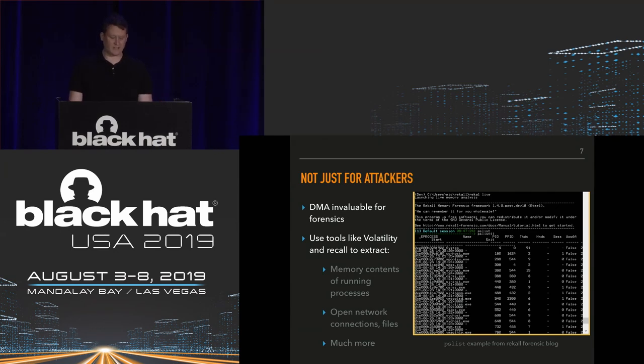DMA is not just for attackers — it's an invaluable tool for forensic analysis. You can capture memory from a machine and use tools like Volatility and Recall to extract the memory contents of running processes. From there you can look at what files those processes have open, what network connections they're making, and do root cause analysis in the event of an incident.